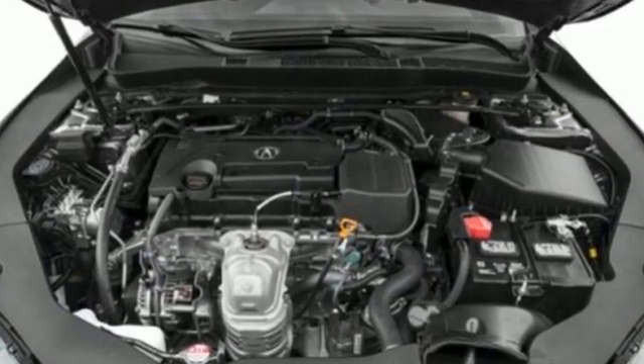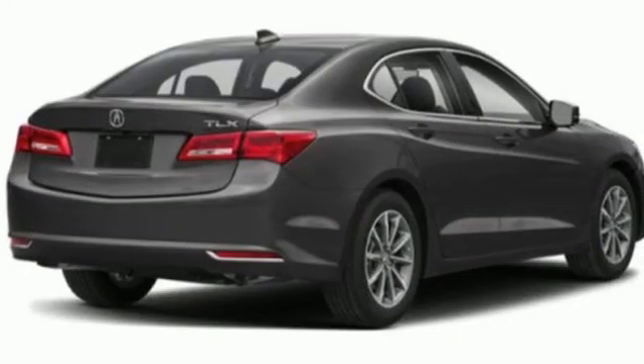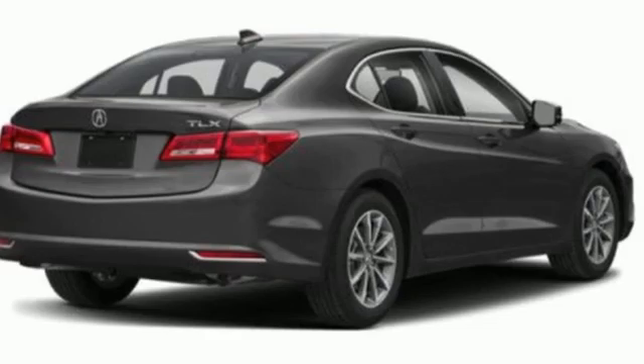At Acura, we manufacture exhilaration so you don't have to. You'll never know till you try — test drive it today.